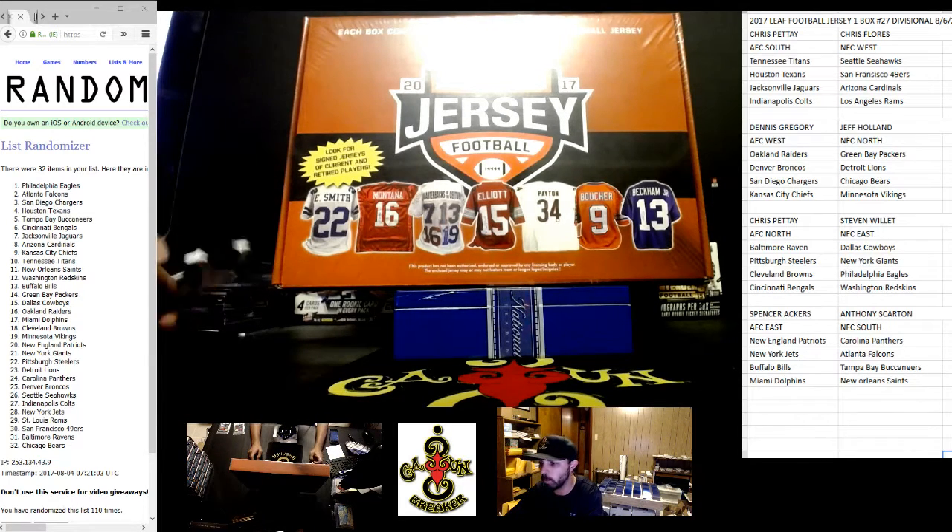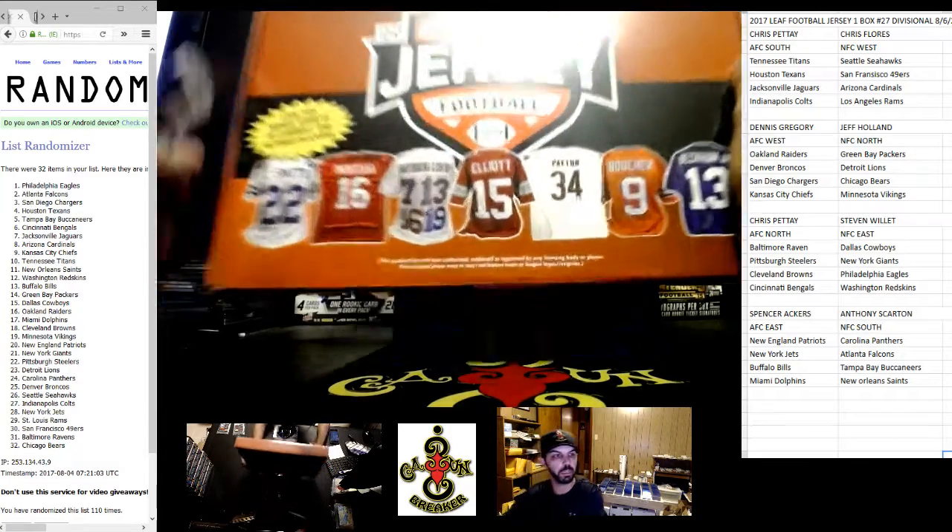Welcome everybody to Cajun Breaker. We're doing a one-divisional jersey of 2017 Leaf. Good luck.